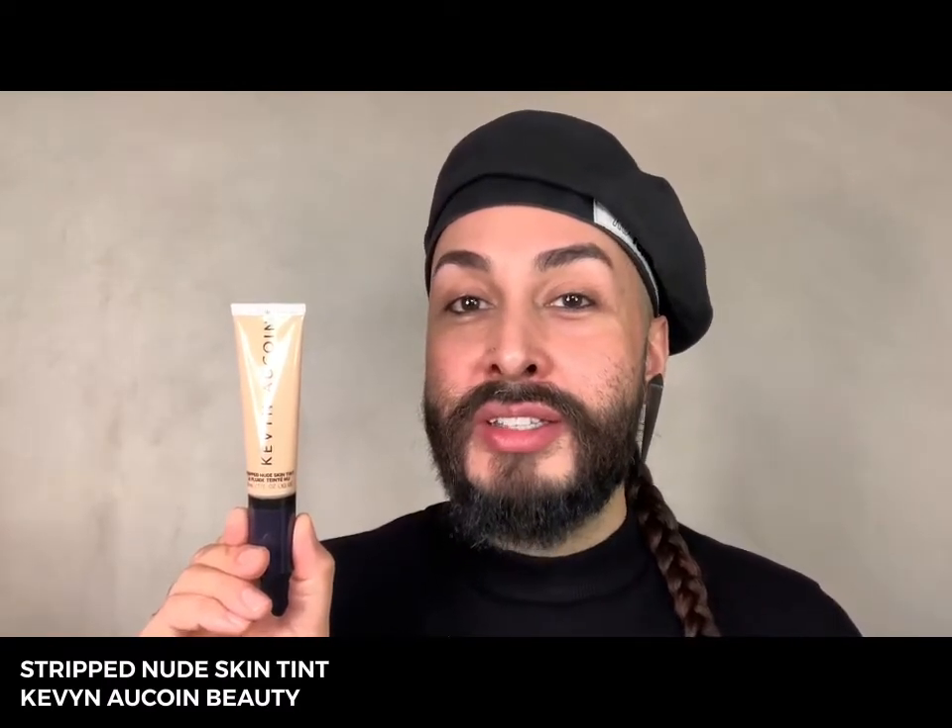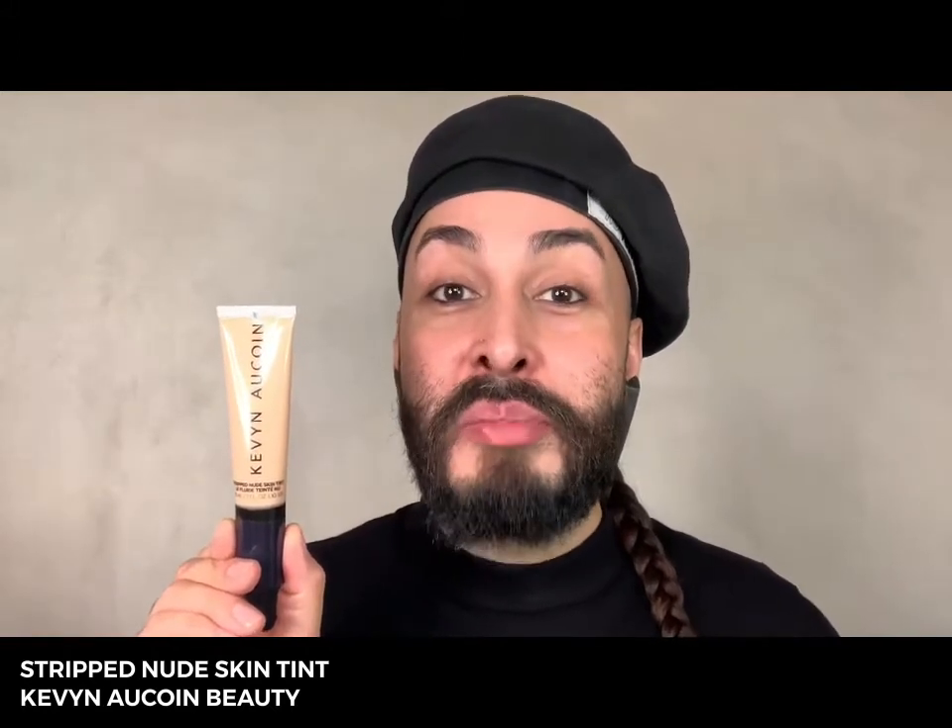Now let's talk foundations and concealers. I would love to give you a quick overview of all the formulas from Kevin Aucoin Beauty, and then we'll spend some time with the most important formula for a pro kit. First up is Strip Nude Skin Tint — this is a lightweight, very sheer, radiant finish foundation, perfect for clients that don't want a lot of coverage and you still want to see their skin peeking through.